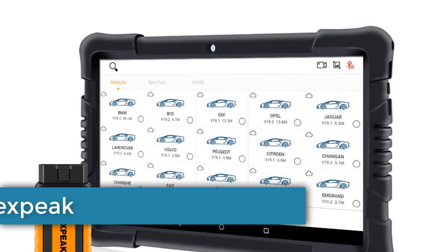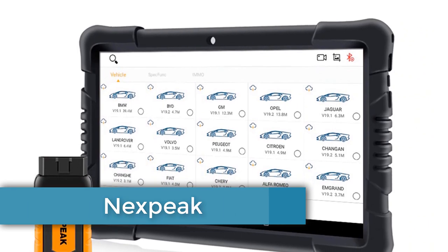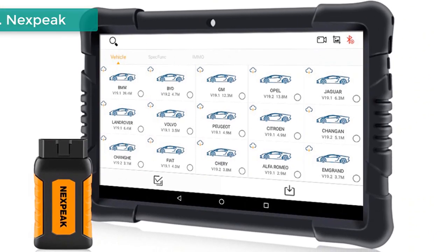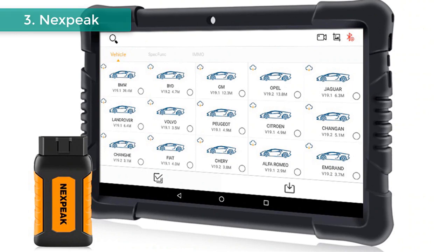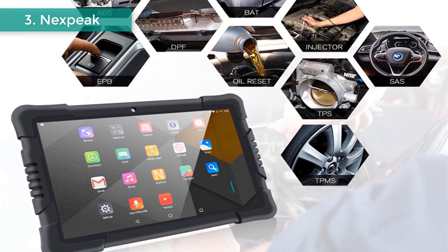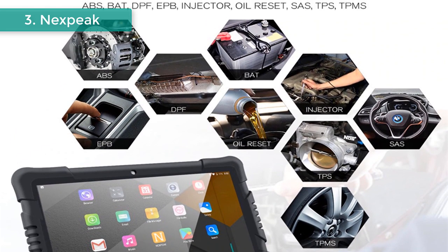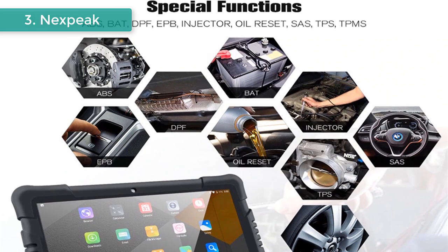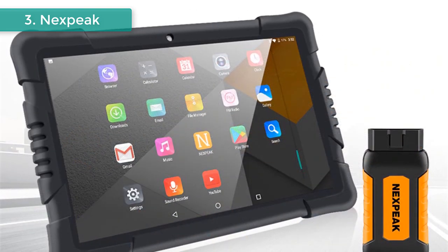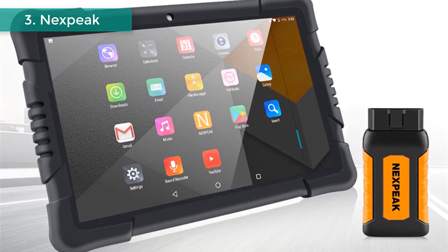Number 3: Nexpeak OBD2 Car Diagnostic. Brand name: Nexpeak. Model name: Nexpeak K1 OBD2 Automotive Scanner. The Nexpeak K1 Pro is a complete system diagnostic tool for multiple vehicles based on the Android system. It can scan vehicle systems quickly and efficiently, covering 85 brands of automobiles worldwide. Features a 10.1-inch LCD 5-point touchscreen with large screen visual enjoyment and drop resistance.